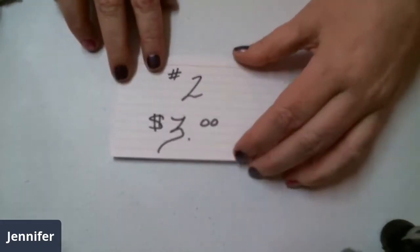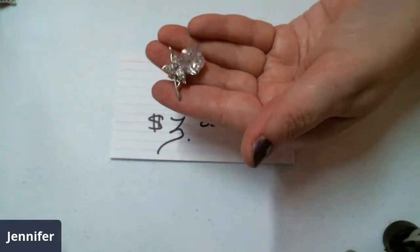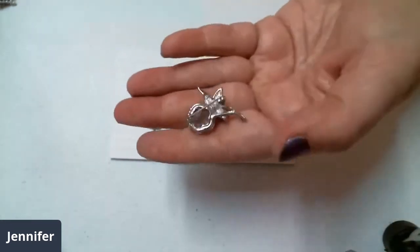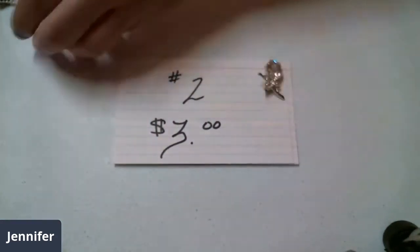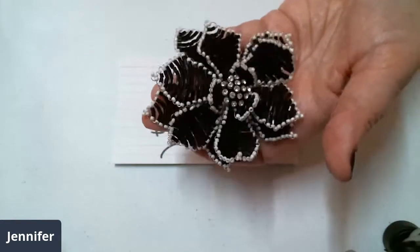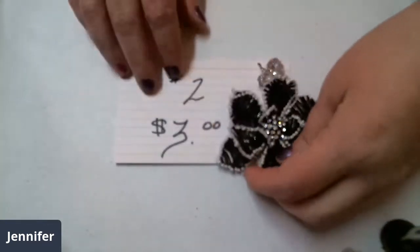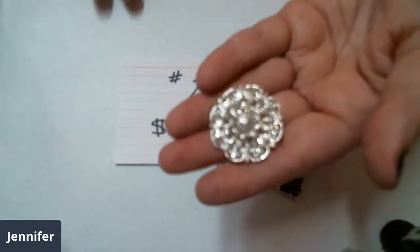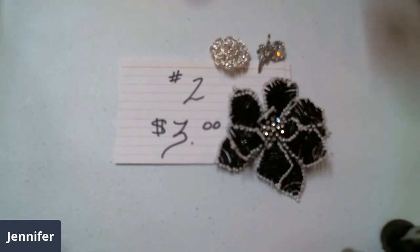Lot number two is going to be a whopping three dollars. It has this really cute small brooch with a lot of bling — it's a flower. The back is open. It has lots of fire. No name brand on this one. Here is a seed bead and bugle bead handmade flower with rhinestones in the center. And then we've got a silvertone one with lots of white rhinestones. Lot two is three dollars.